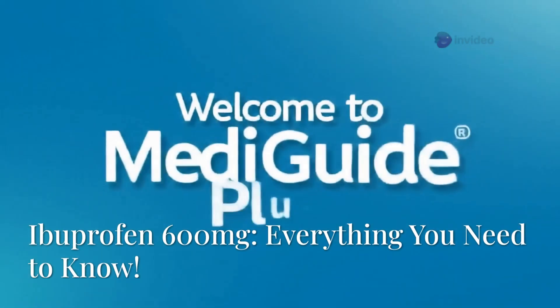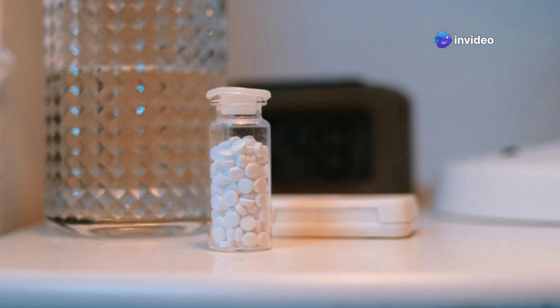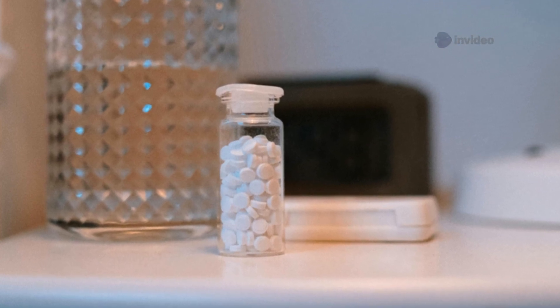Welcome to MediGuide Plus. Today, we're demystifying one of the most common medications, ibuprofen. Specifically, we'll cover everything you need to know about ibuprofen 600mg.